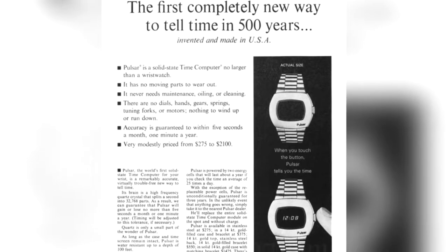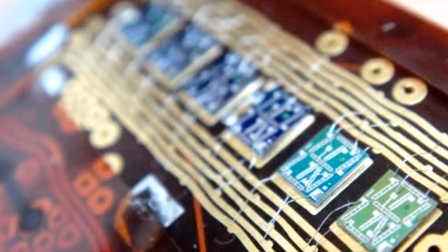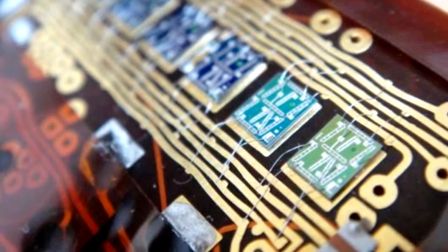The timekeeping signal was supplied by a quartz crystal vibrating at 32,768 hertz, which was about three times the frequency of crystals being used in electric analog watches, allowing the time to deviate by no more than three seconds a month, making it the most accurate watch in the world. It was the first watch to display time in a digital format using light-emitting diodes, or LED. The LED had three or four red digits indicating hours and minutes that appeared on the screen for slightly more than one second and then blinked off. It was magic.